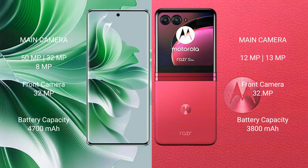Oppo Reno 11 Pro has a 4700mAh battery with 80W fast charging support. Motorola Razr 40 Ultra has a 3800mAh battery with 30W fast charging support.